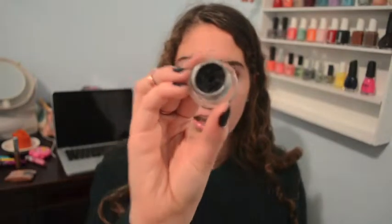The Maybelline New York Eye Studio Eyeliner. It's kind of like a gel, and the formula is kind of weird. It kind of feels like mascara and it doesn't really go on well. I liked it right when I got it, I guess because it was something new.